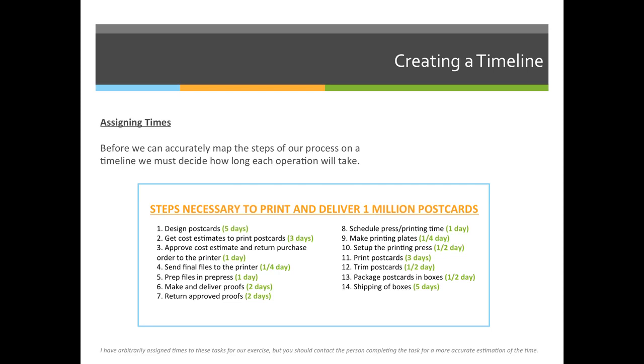If I go through my list, I've decided that each step in my process is going to take a portion of a day. It's a long process — the printing of the postcards may take a couple of weeks.